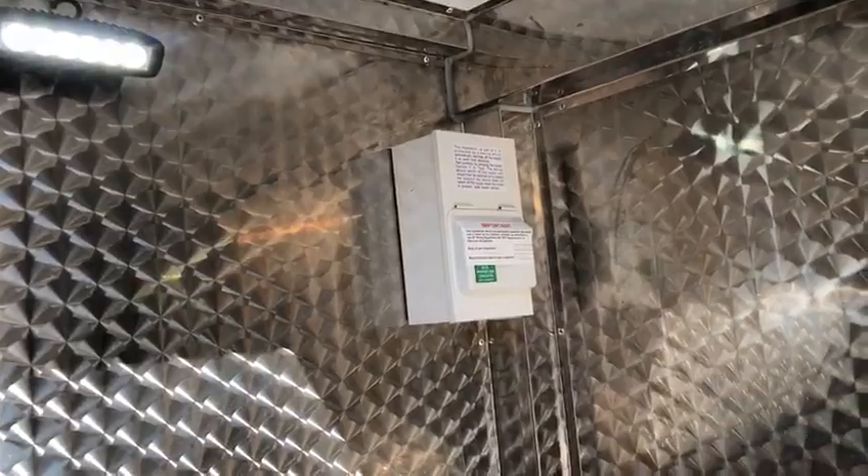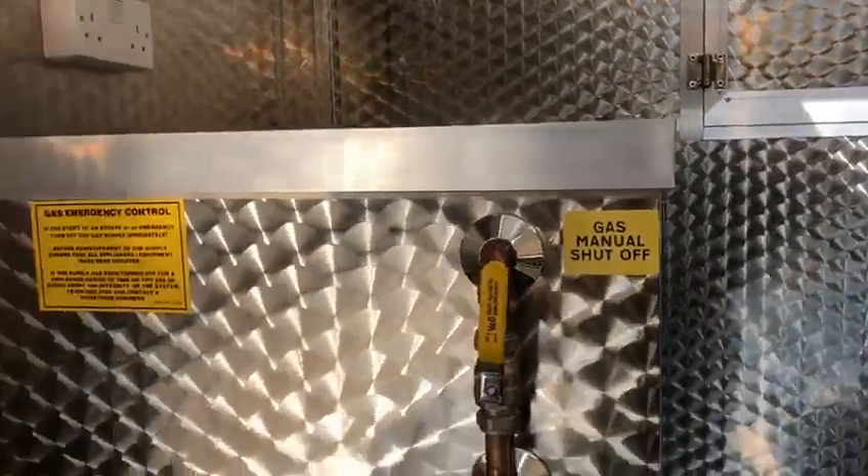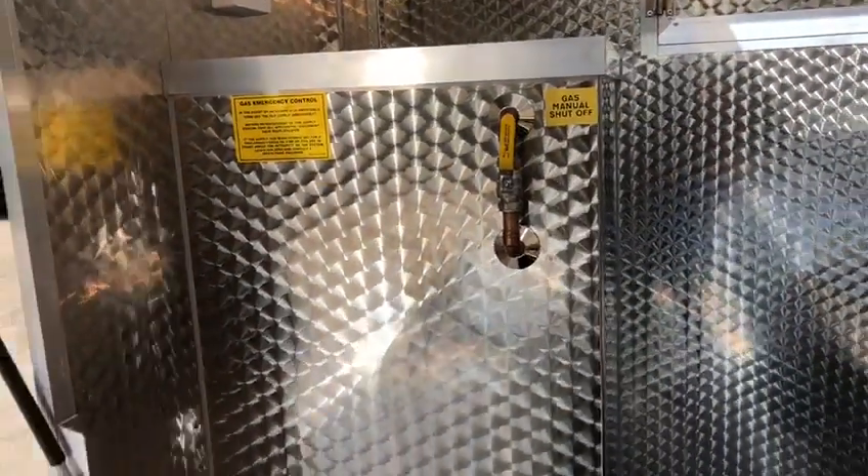All of our electrics are fully certified. Full gas certification with all of our vans. Proper commercial non-slip floor.